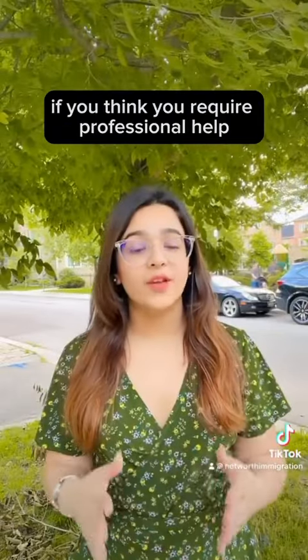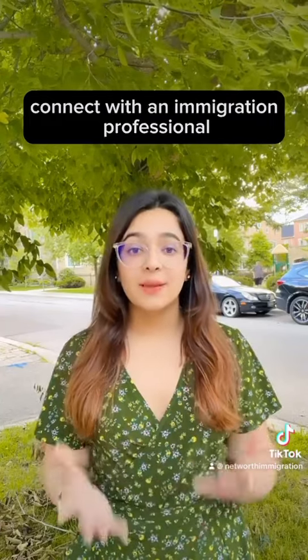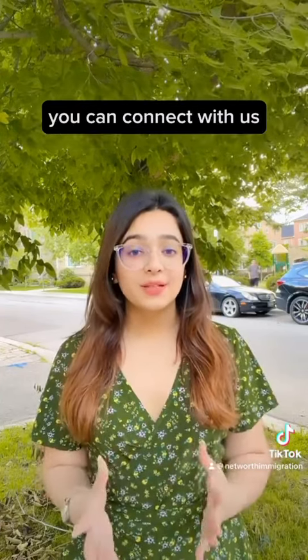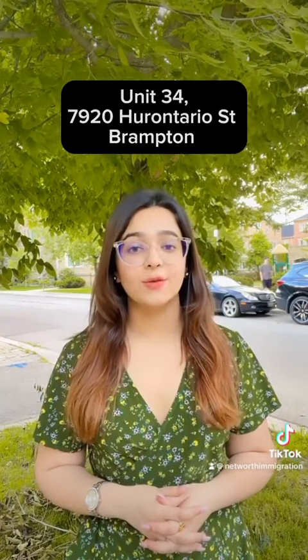If you think you require professional help in the completion of your application, connect with an immigration professional. You can connect with us at Networth Immigration Solutions. We are located at Unit 347920 over Ontario Street, Brampton.